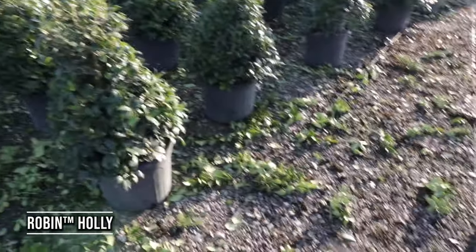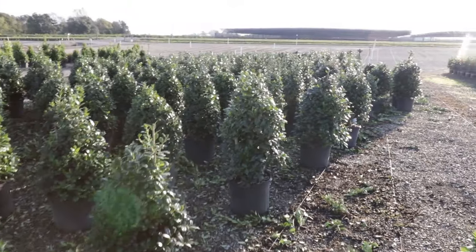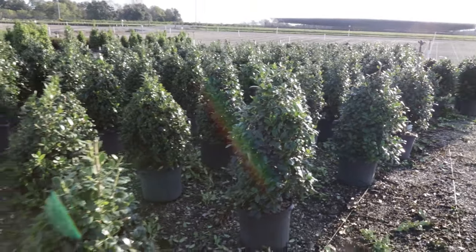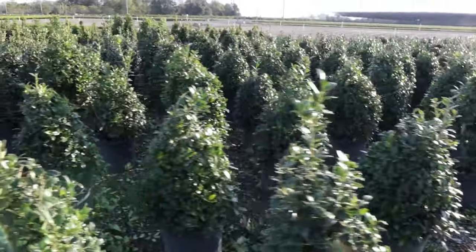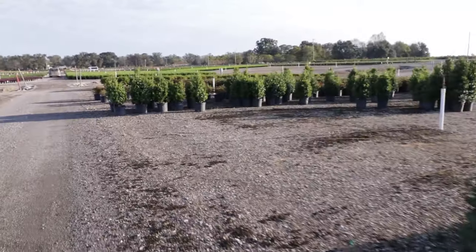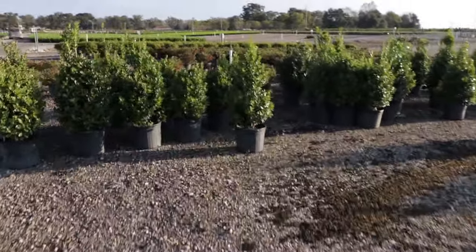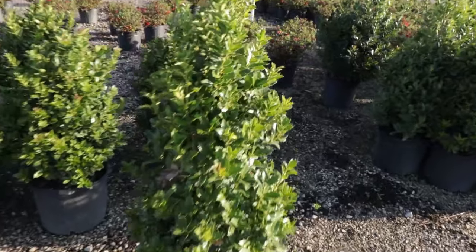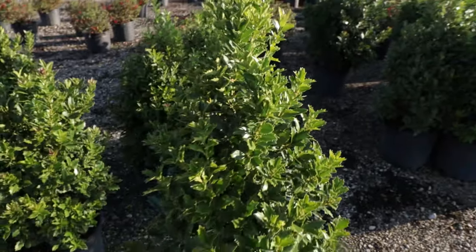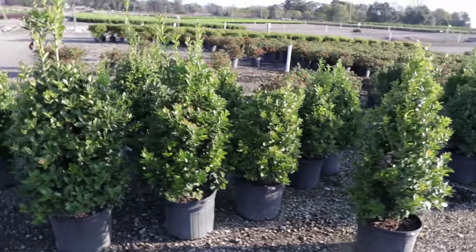I found some Robin hollies in seven-gallon containers — they've just pruned these, you can see all the pieces laying on the ground. They've shaped them up. These seven-gallons will probably leave here when they're a foot or foot and a half taller than they are right now. Robin is a really good one — super nice dark green foliage. Over here there are some Oakland hollies, which I like as well. Robin hollies are not prickly like Nelly Stevens, which I kind of like about them. You can see that narrow habit on them — really nice.